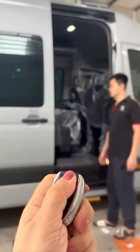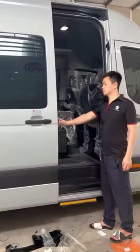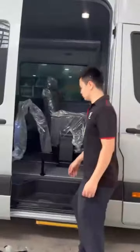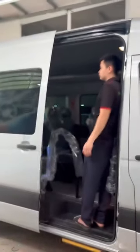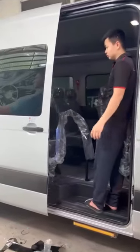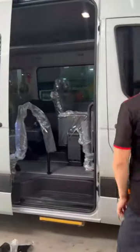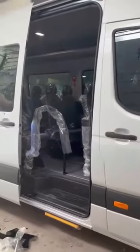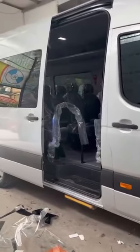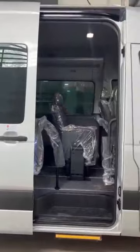Trên xe Hyundai Solati, cảm biến chống kẹt đa điểm - bộ Croco này có cảm biến chống kẹt rất nhạy trên toàn bộ cánh cửa. Khi gặp vật cản thì cửa sẽ đẩy lại ngược chiều. Rất an toàn đối với các xe chở hành khách hay chở các bạn nhỏ.